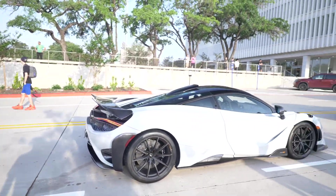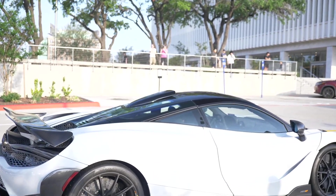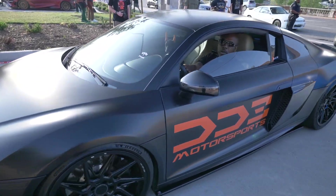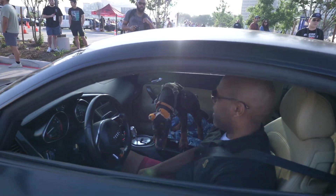Look at this bad boy — I really love the roof scoop on that one. Let's look at that roof scoop, y'all. Right here we got D3 Motorsports and the beautiful Audi R8 — we do love it, man. With the dog in the passenger seat, though.